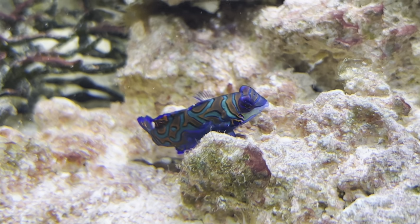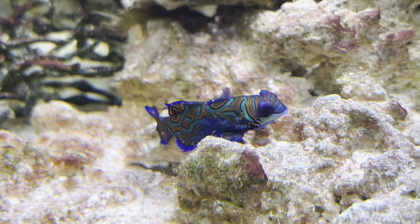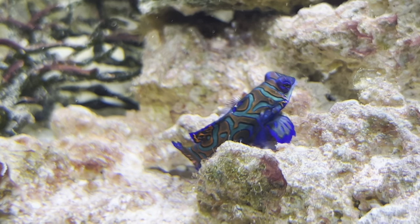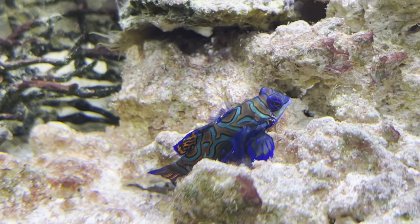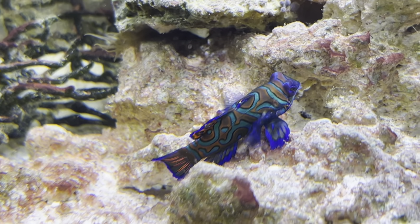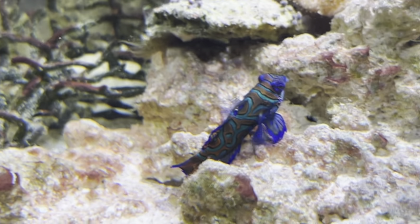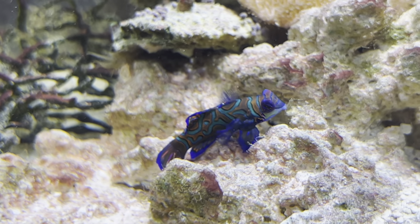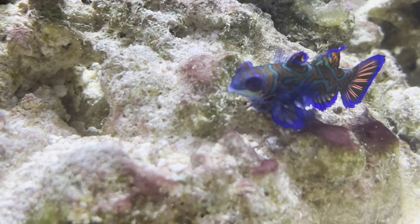Thankfully this was a captive-bred specimen, which means it was born in captivity. This means it hasn't been living in the wild just eating copepods - it actually takes frozen foods as that's what it's been fed since it was born. When I was looking through the store I came across this mandarin eating some frozen mysis shrimp, and that basically made my mind up. It's been in the shop for maybe a couple of months and it's still quite fat, which means it is actually eating the frozen foods.